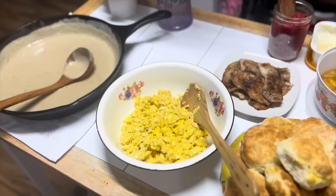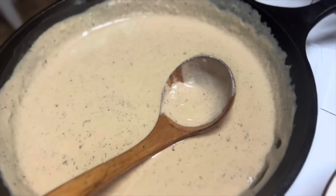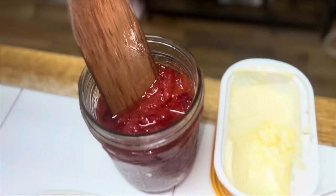Breakfast dinner is done! Got some nice little fluffy biscuits, scrambled eggs, homemade gravy, some simple pork chops, and some of that peach compote. I also made some strawberry freezer jam this past spring and some honey butter — dinner is served!